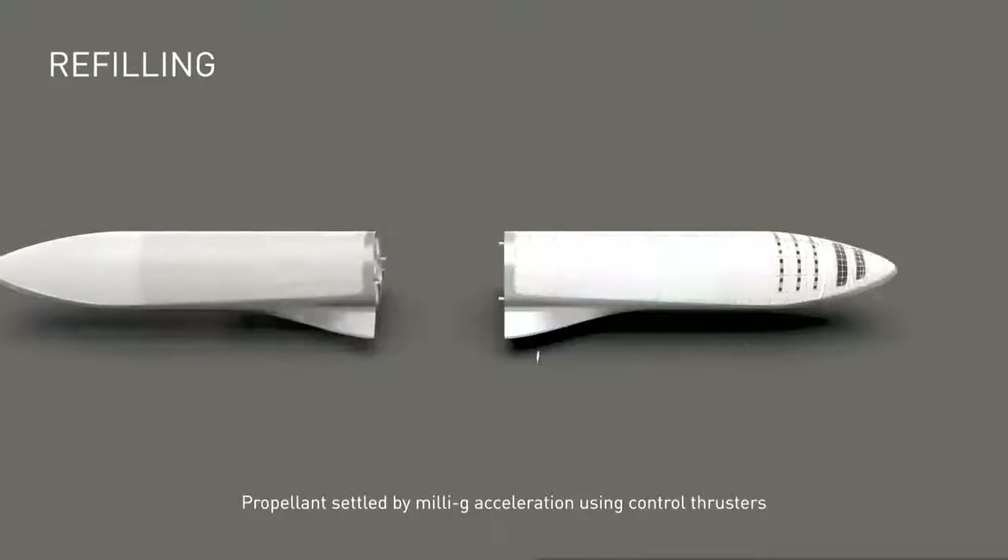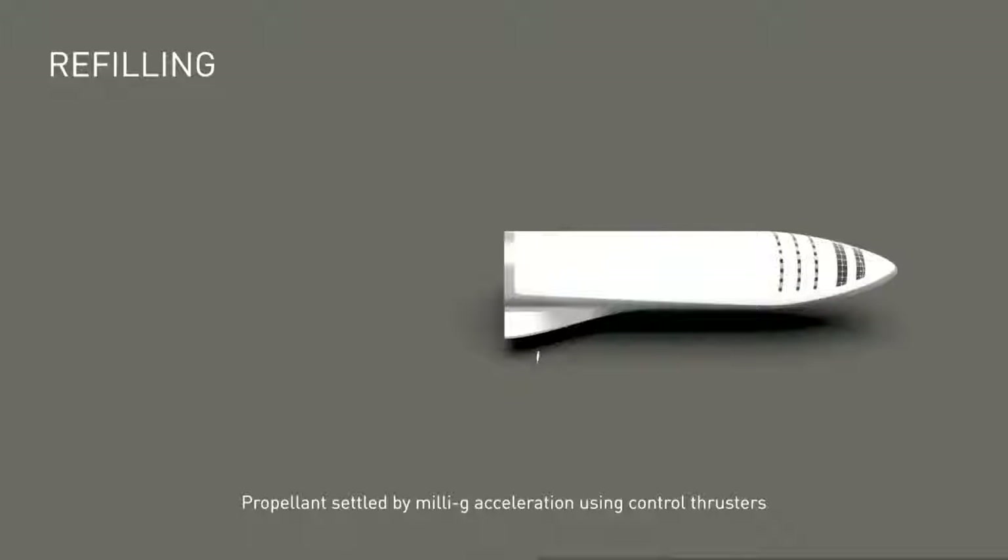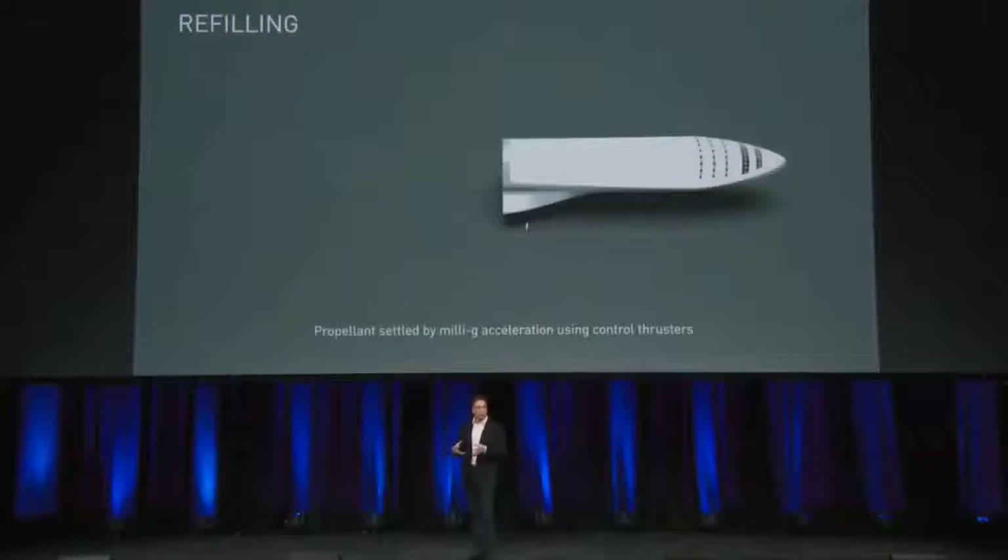The chamber pressure by 50 bar or so. And then for refilling, we just saw the two ships would actually mate at the rear section. They would use the same mating interface that they used to connect to the booster on liftoff. So we'd reuse that mating interface and reuse the propellant fill lines that are used when the ship is on the booster.